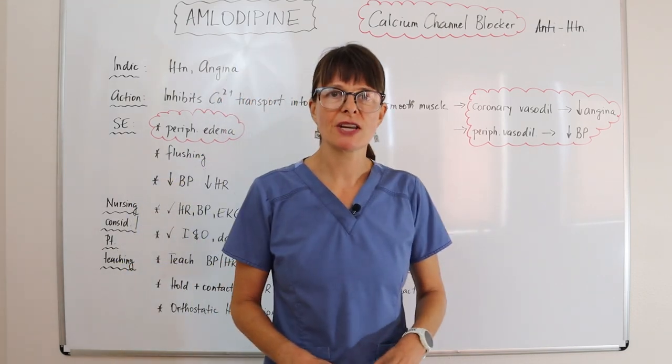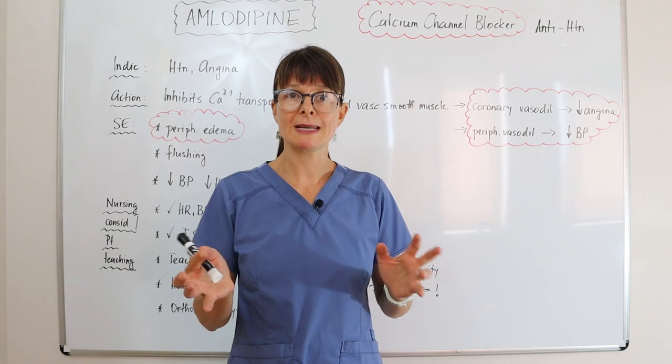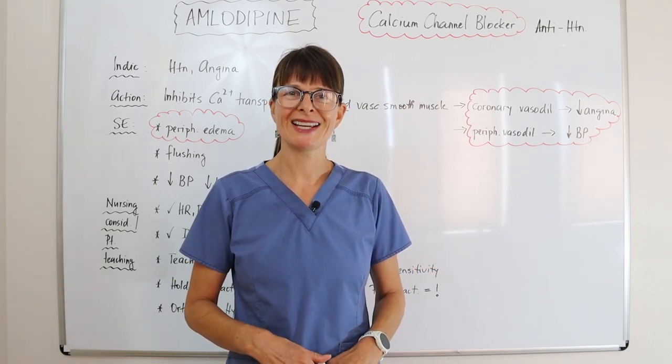Thank you for watching this video on amlodipine. Also check out the other video where I go more in depth about calcium channel blockers in general, and check out the other videos in the top 10 list. Thanks for watching!